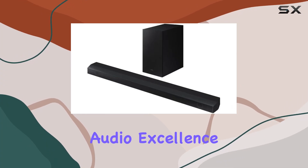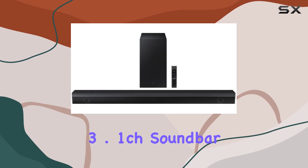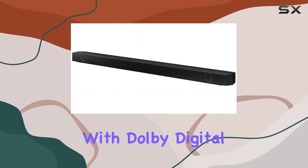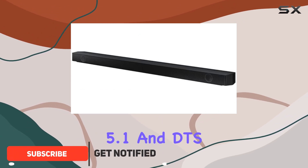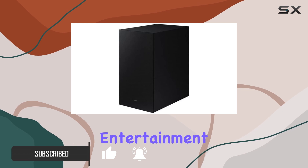Discover a new dimension of audio excellence with the Samsung HW-B63M/ZR B3.1CH soundbar. Certified refurbished and equipped with Dolby Digital 5.1 and DTS Virtual X technologies, this sound system elevates your entertainment experience.